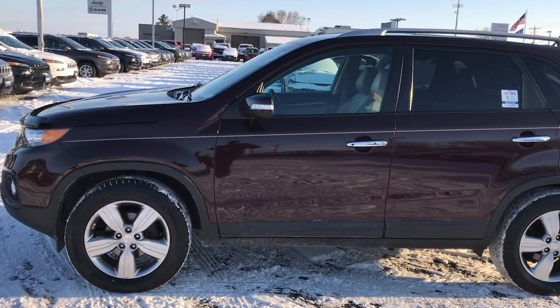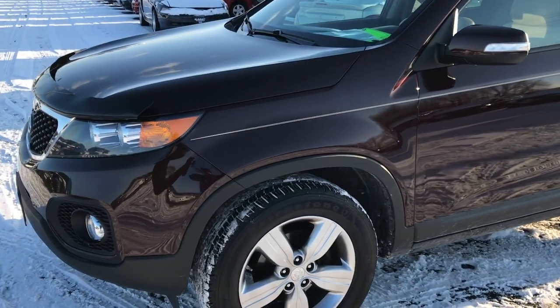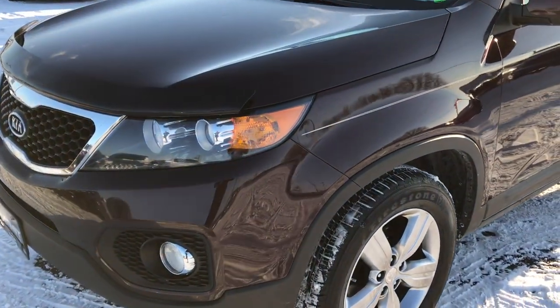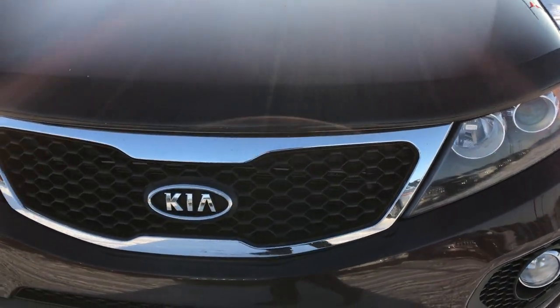This is stock number 7T342B. We are here at Summit Automotive in Fond du Lac, Wisconsin, your new and used SUV headquarters. Today we are checking out this super clean 2012 Kia Sorento.